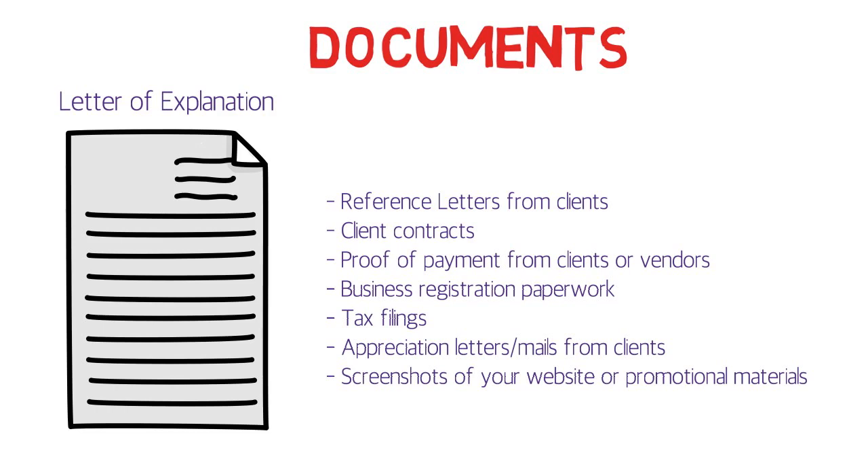For reference letters from clients: if you've worked for different clients, provide reference letters from as many as possible. For one client you may have worked one month, for another five months — these letters prove how long you worked for each client, whether you were paid, and your job duties, which should be mentioned very clearly.